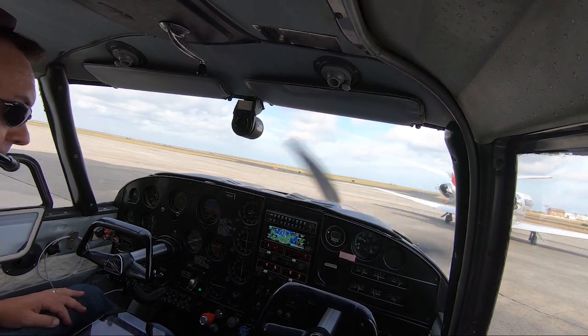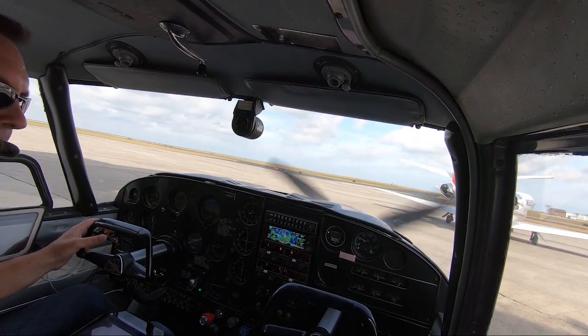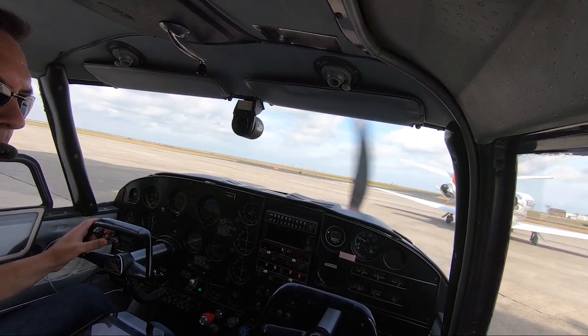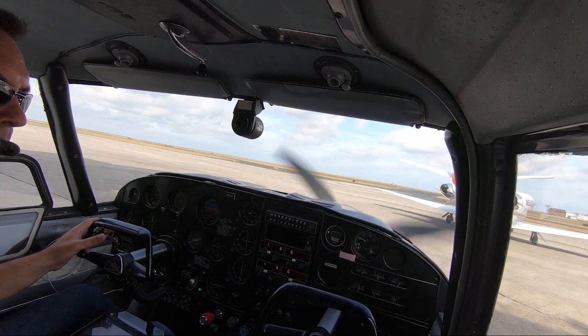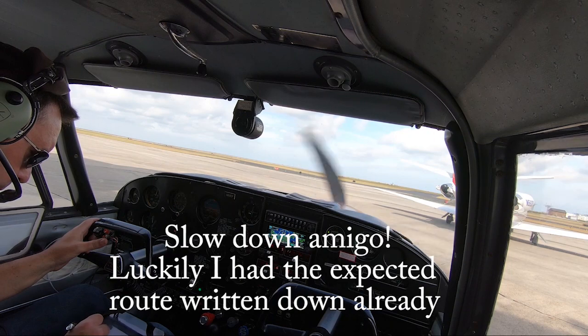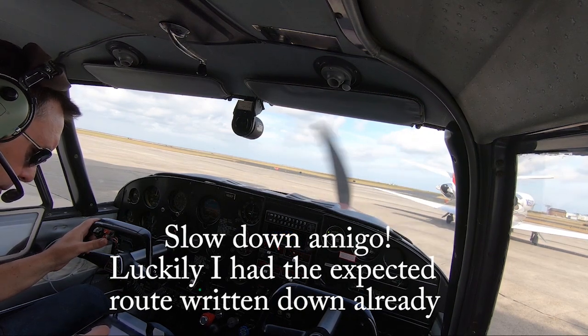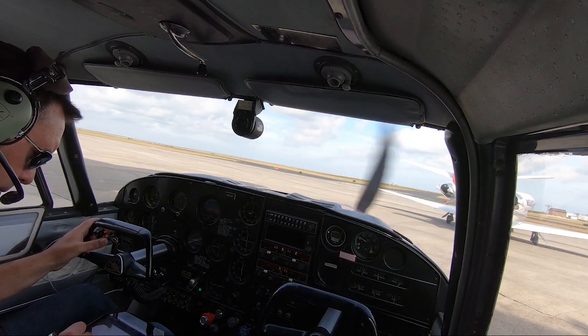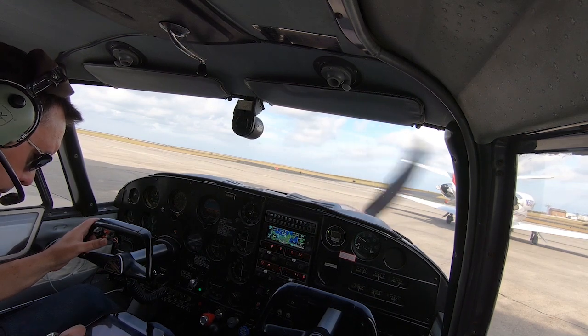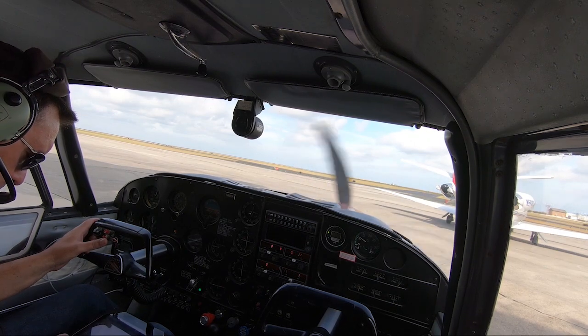Good to know before I call in. Clearance delivery, Comanche 8192 Papa. Lakefront clearance: Comanche 8192 Papa is cleared to the Sierra Yankee India Air Corps via Radar Vectors Papa Charlie Uniform. Join Victor 455. Direct Lima Bravo Yankee. Send destination. Maintain 2000. Select 7000 10 minutes after. Departure frequency 123.85. Block 2765.